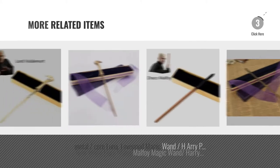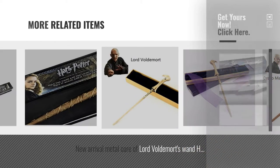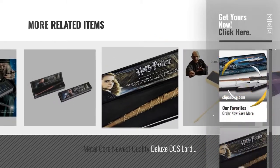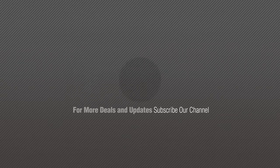For more great related products, full details, and online deals, just click this circle. Thanks for watching this collection — if you like it, subscribe to our channel. We'll be right back. Bye, thank you.